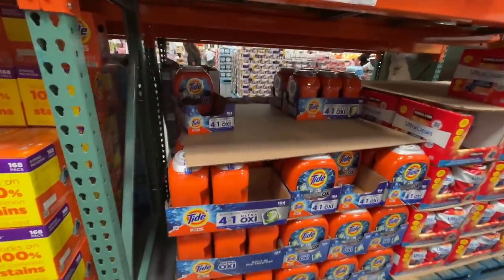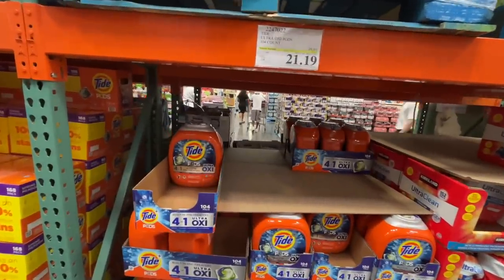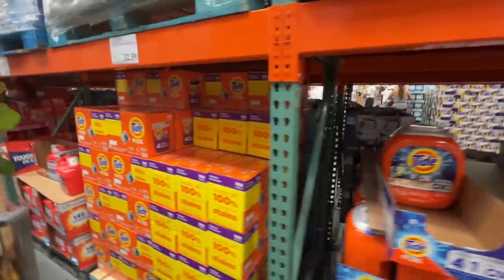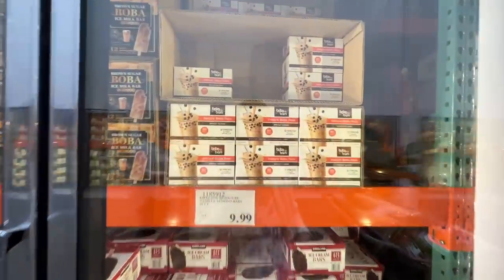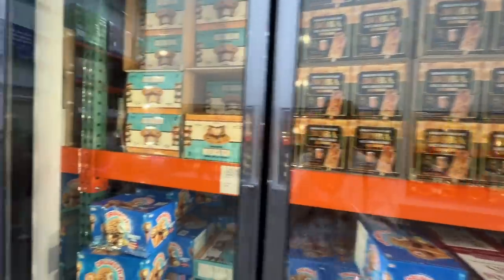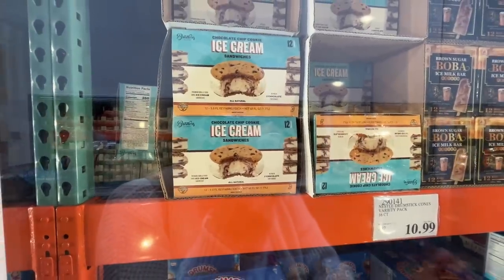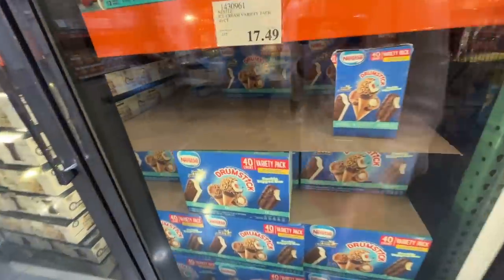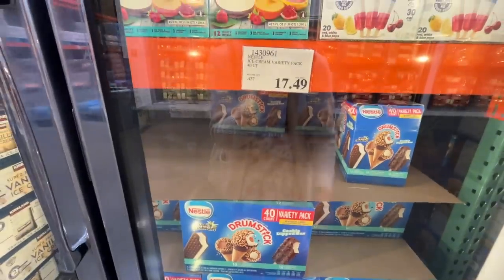I wish Costco sold Tide free and clear pods or their own brand free and clear. Tide is on sale — 104 count for $22, which really is a good price. At Target you can get the 74-count for about $22. They also have 168 discs for $32 at normal price. Found some instant boba packs — brown sugar, 60 seconds, 12-packs for $11.39. They have boba ice cream and also boba ice cream sandwiches — $11 for 12 of them. And a variety ice cream pack: 40-count for $17.50.